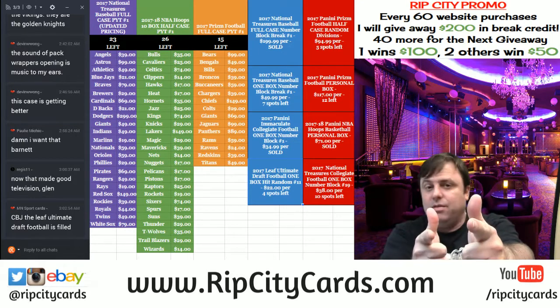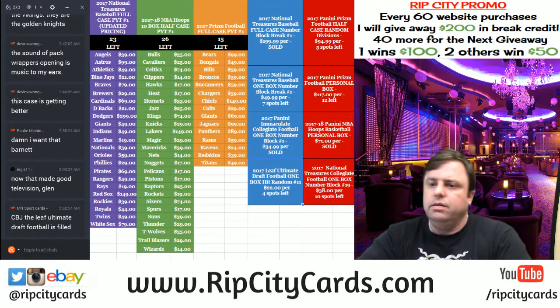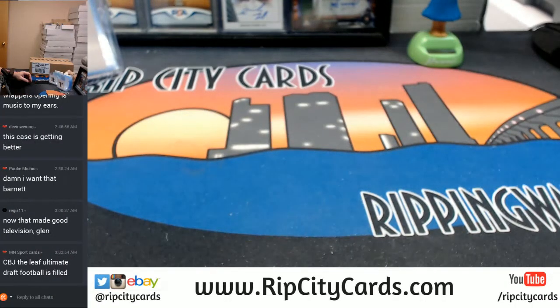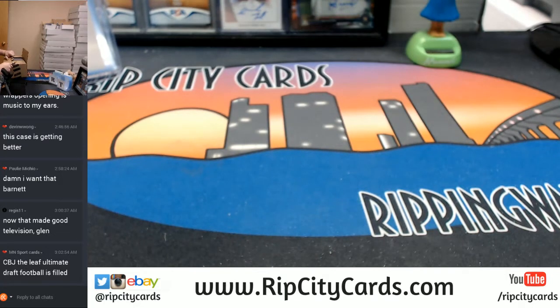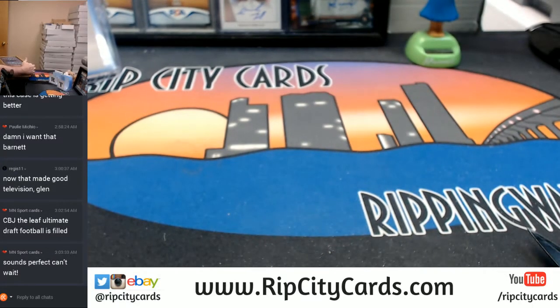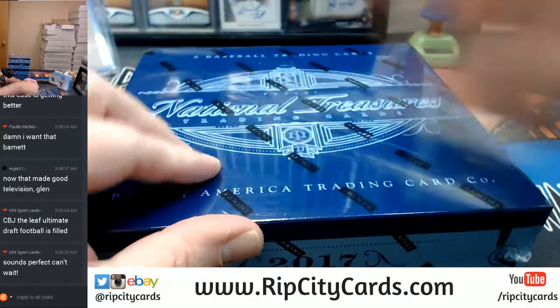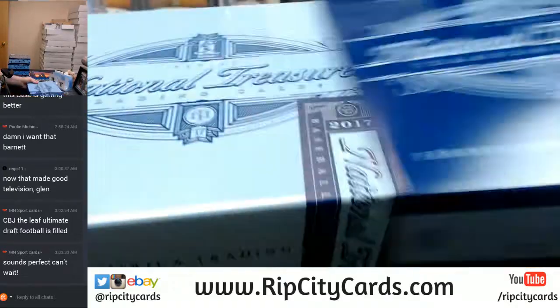Hey everybody, Cardboard Jesus with you. Welcome. It's time to do National Treasurer's Full Case Number 8. Come this way. I hope that it meets all expectations, and I hope that this is amazing as well so that we can end this night on a positive note.